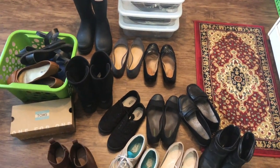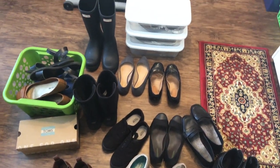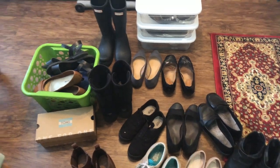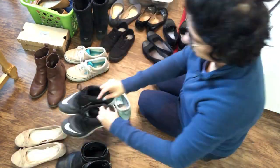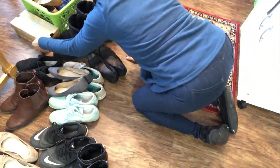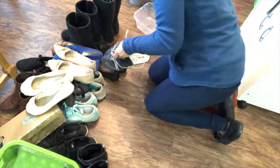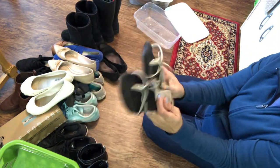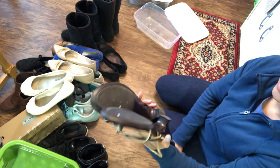I took all my shoes out and it's time to declutter them. These sandals are pretty old and I like them — I used to wear them — but now they're not that comfortable for my feet, so I will just donate them.